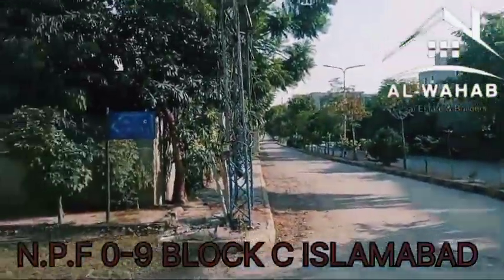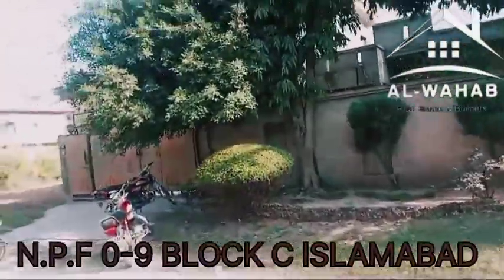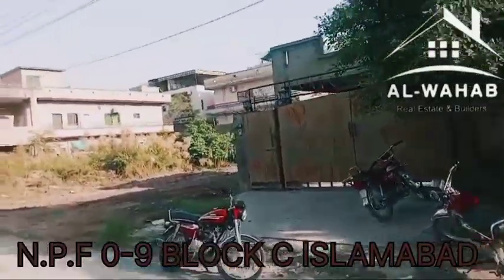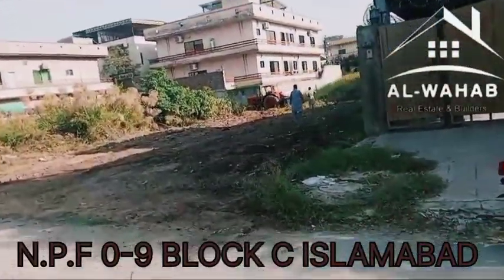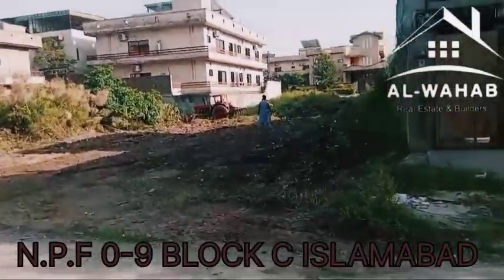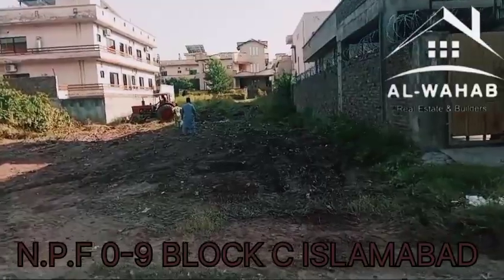As we go to the main road from 10-number street, this corner has a house built on it. The second corner of the house is a plot. It is a solid level plot. As you can see, there is also space available on the plot.